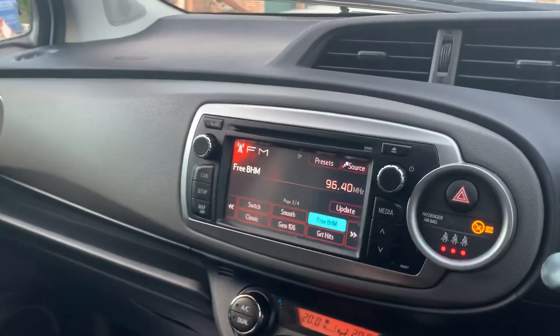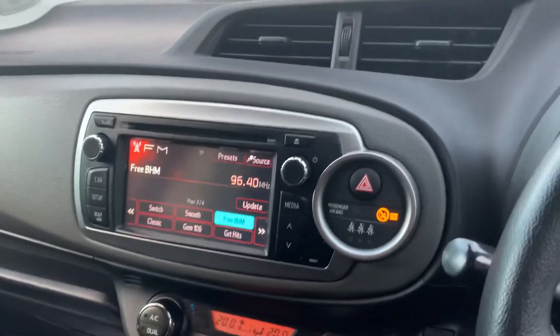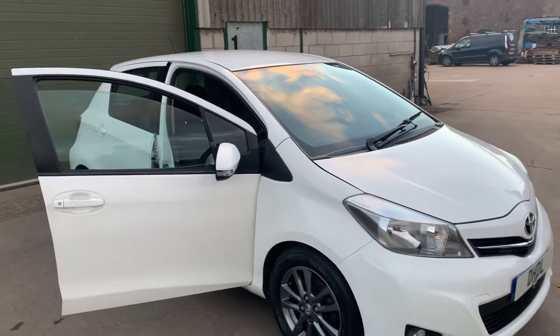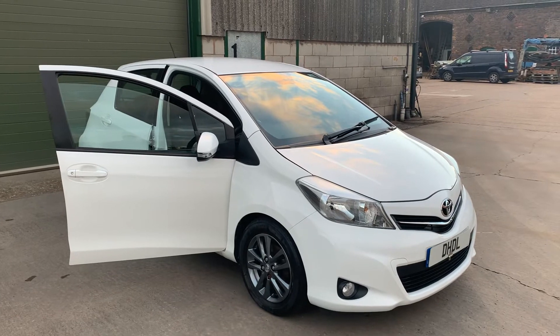Also equipped with the reversing camera with guidance lines. If you'd like any more information, please give us a call on 07498 365 278. Thank you.